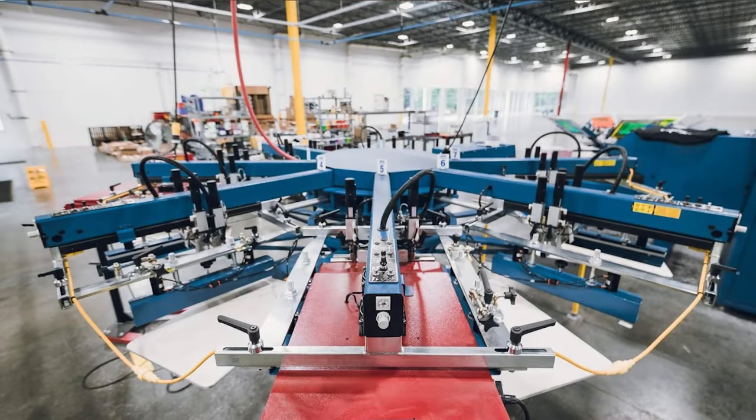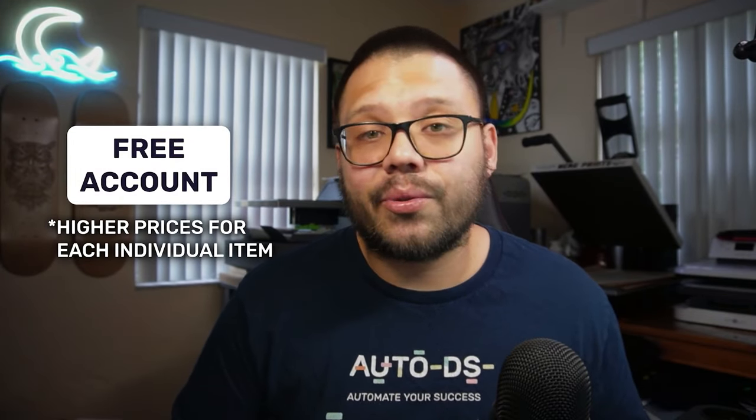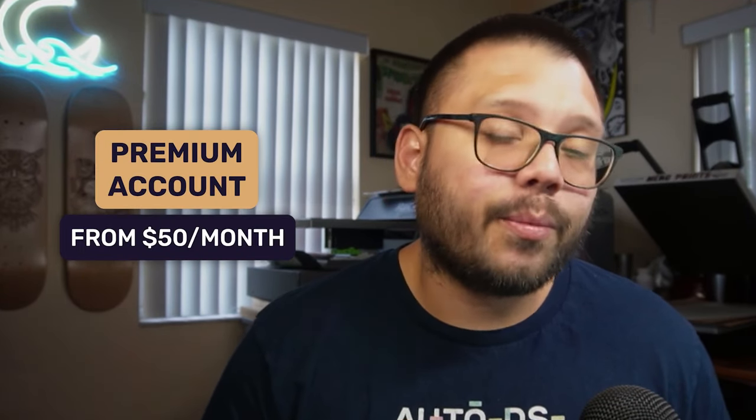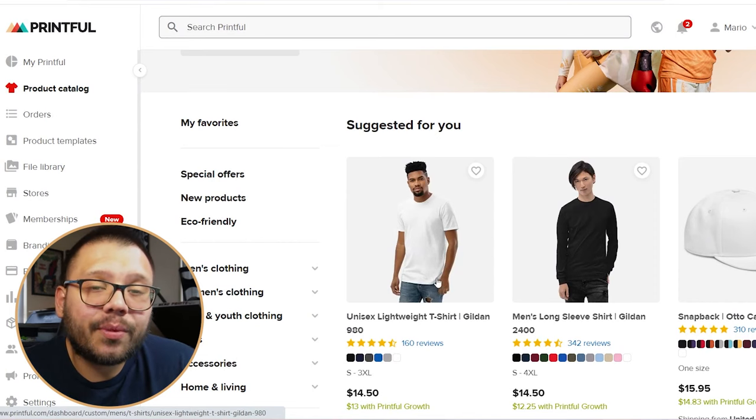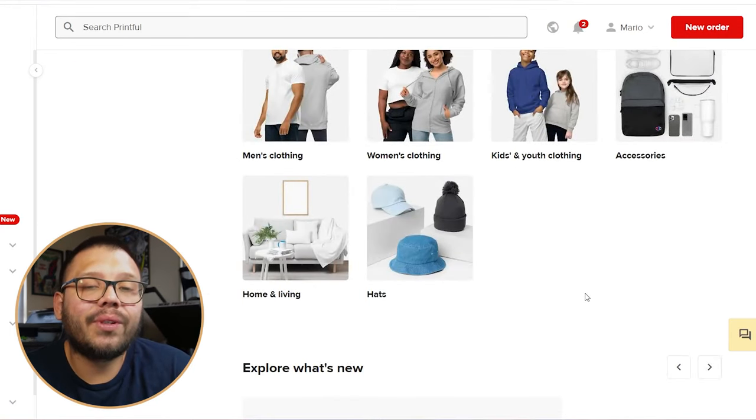Next up at number three we have Printful. Printful is pretty similar to Printify except you don't get to choose the printer — Printful does everything for you. They have their own network of companies that handle printing, so you only choose the products you want to sell and what designs to put on them. Printful also has a free account along with a paid account. The free account has higher prices per item, but if you opt in for their pro account at about $50 per month you get lower prices. Printful offers global shipping and a typical range of print on demand products — t-shirts, long sleeve shirts, hoodies, hats, home and living, and accessories.